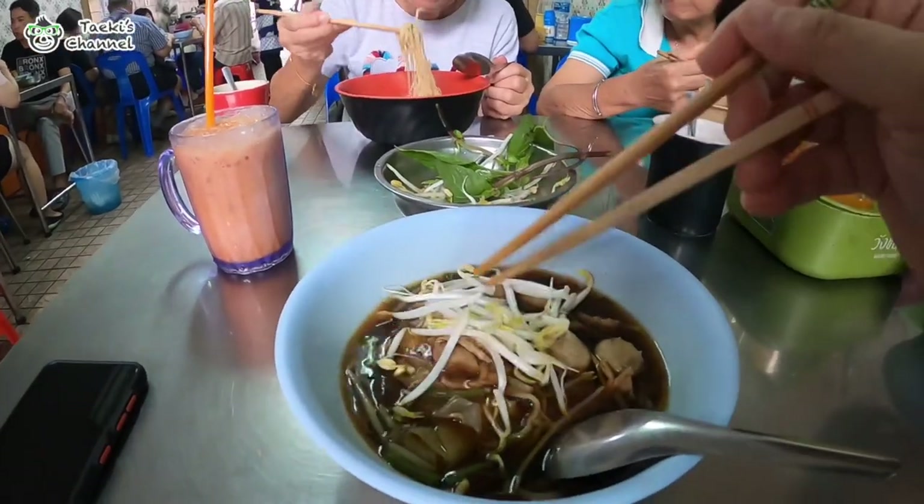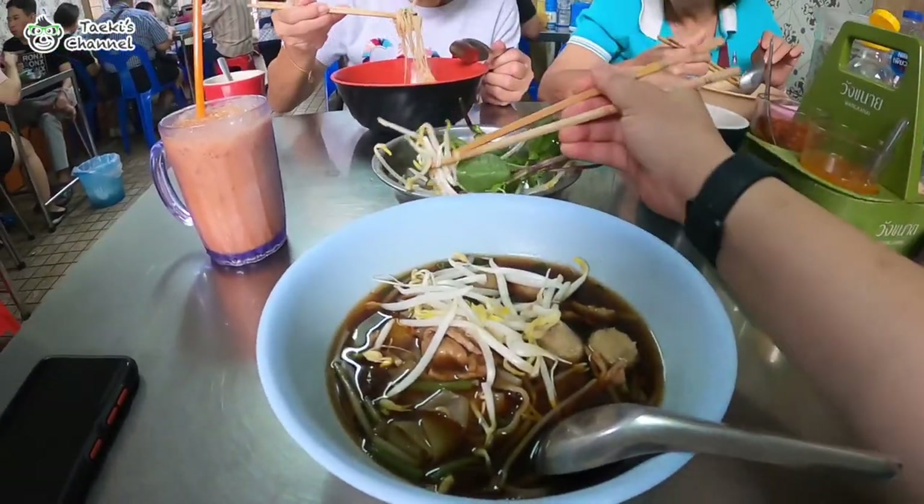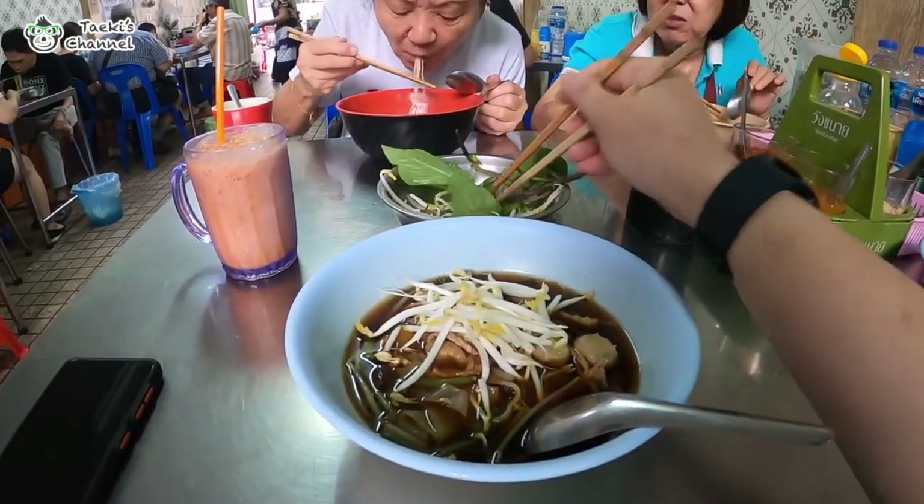I also tried mixing my noodles with the bean sprouts, but not with the basil leaves as I'm not a fan of it.